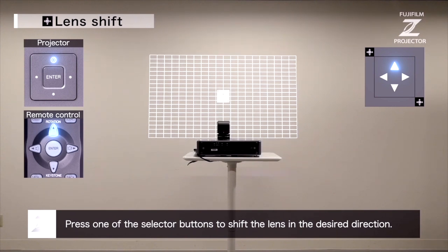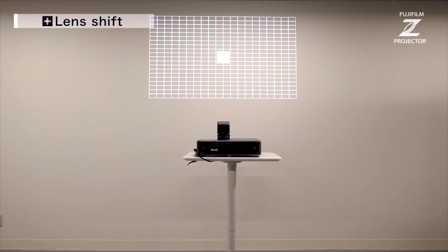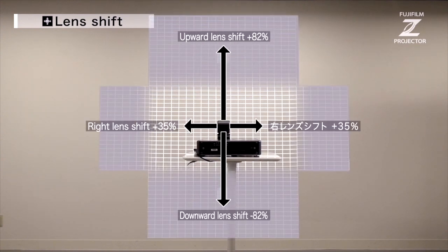Both the Z5000 and Z8000 have exceptionally wide lens shift capabilities, adding to the flexibility. The lens shift range for the Z8000 is 70% vertical and 35% horizontal — one of the class leaders in shift range. For the Z5000 it's approximately 80% vertical and 35% horizontal. The reason for the difference is that both units use the same optical lens, but the Z8000 has a bigger WUXGA sensor chip, which results in slightly less shift.